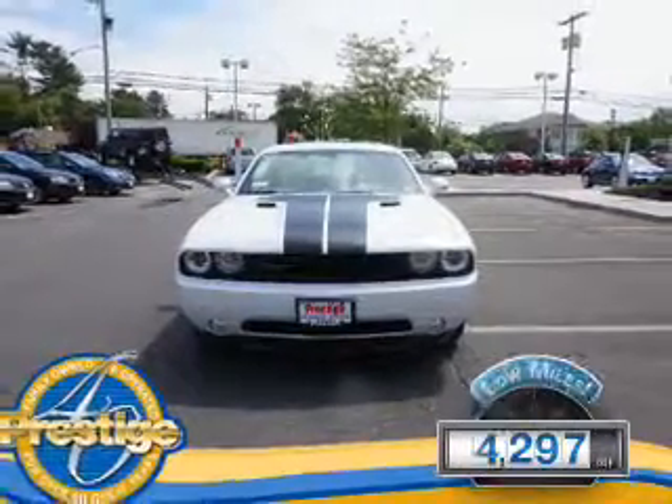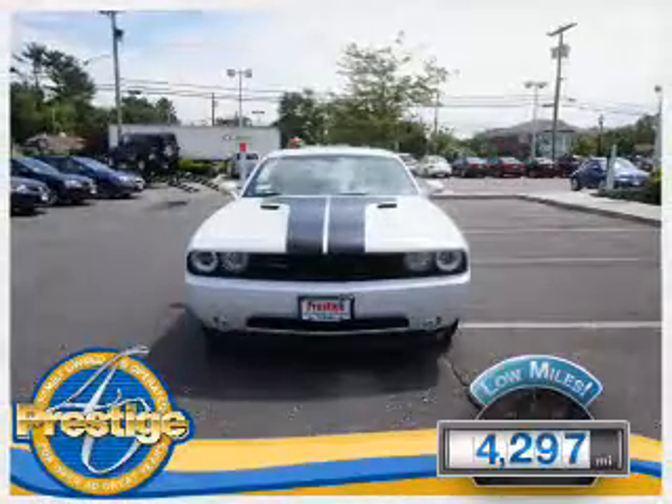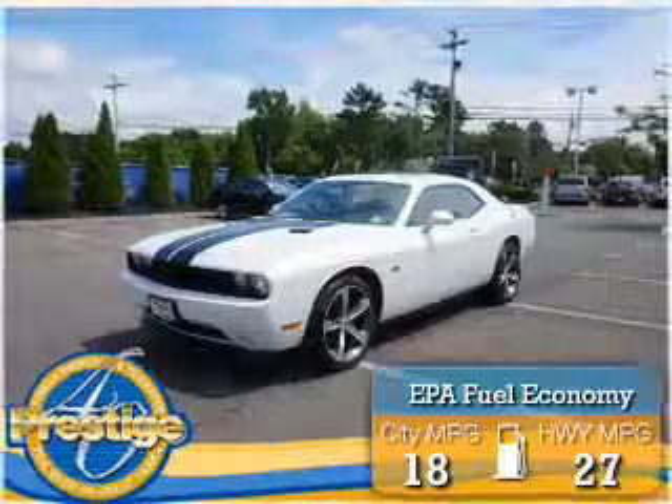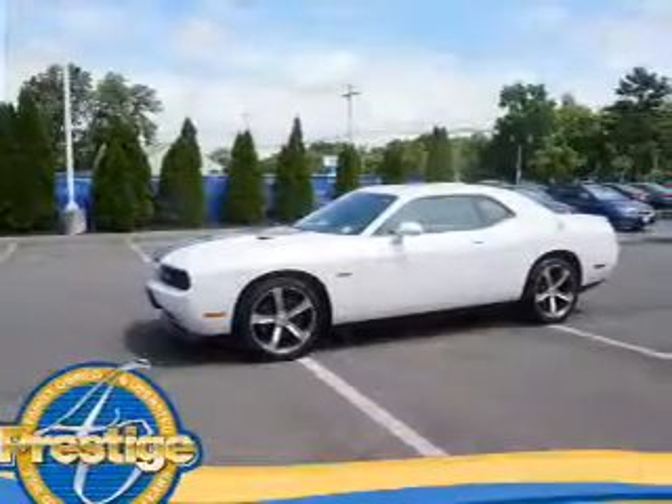With fewer than 5,000 miles, this vehicle is like new. Great fuel efficiency saves you money by requiring fewer trips to the gas station.